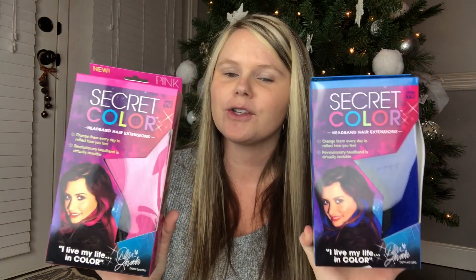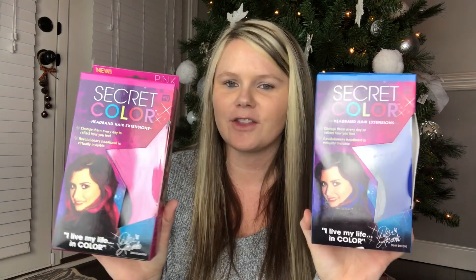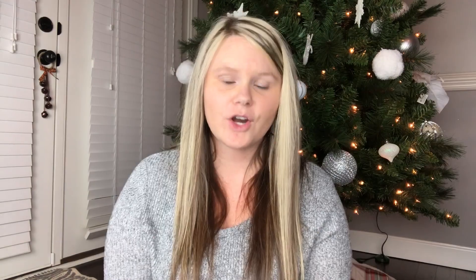I also got these secret color hair extensions — I saw another lady showing these on her channel so I went ahead and got them. I thought they were really cool. The girls both asked for bath bombs for Christmas, so I got Ansley these Jojo Siwa bath bombs — she loves Jojo's channel — and I got Aubrey these little emoji bath bombs. I got both of these at Burlington Coat Factory.